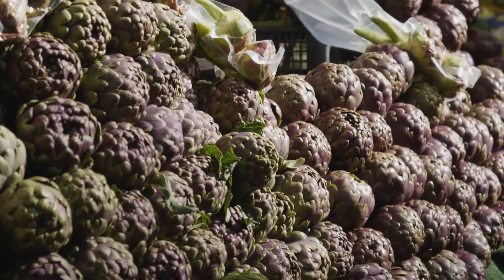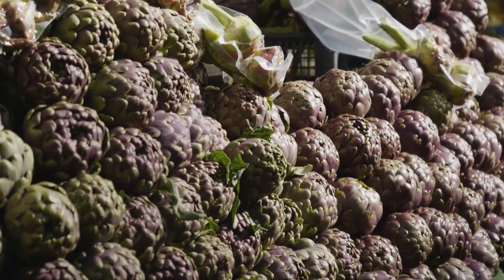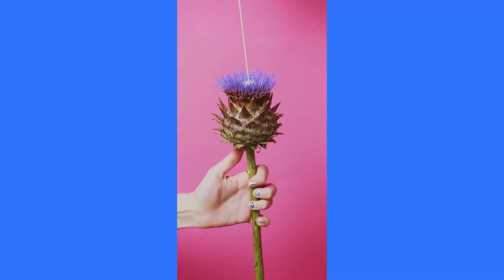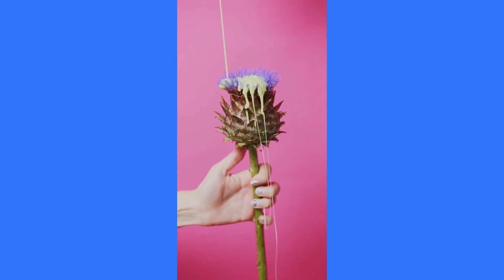Number 4 on our list is the unique and flavourful artichoke. Packed with fibre, artichokes are not only great for digestion, but also add a distinctive taste to your meals. Enjoy steamed artichokes with a dipping sauce, or add them to salads for a fibre-packed treat.